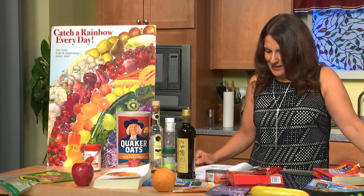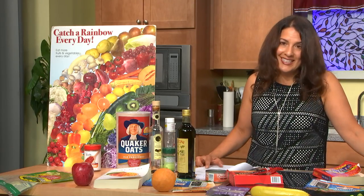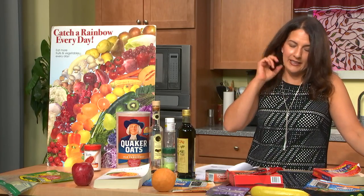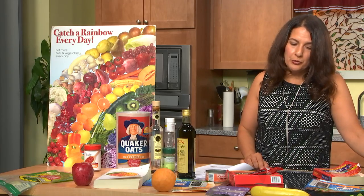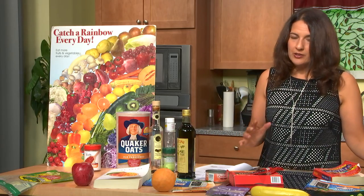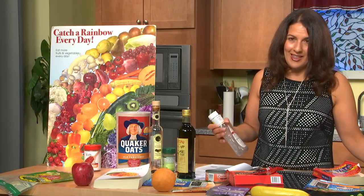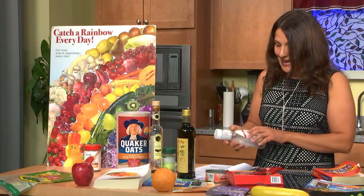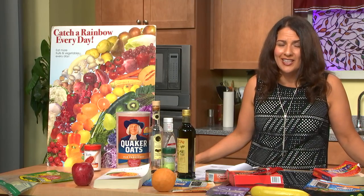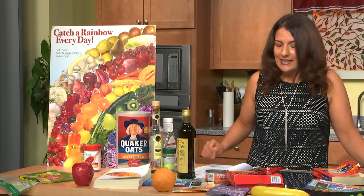Now let's talk about some other gums — and this is going to be shocking. One is xanthan gum, and xanthan gum is in so many products. I went to a popular healthier-type supermarket in Atlanta and wanted to find salad dressing — every single salad dressing they had contained xanthan gum. This one has xanthan gum. It's now in hummus, in cheese, even in deodorant. It is just everywhere.